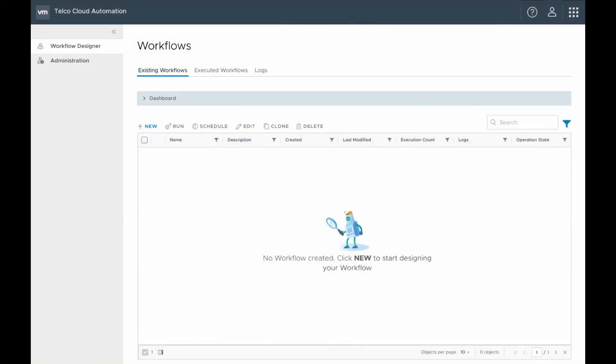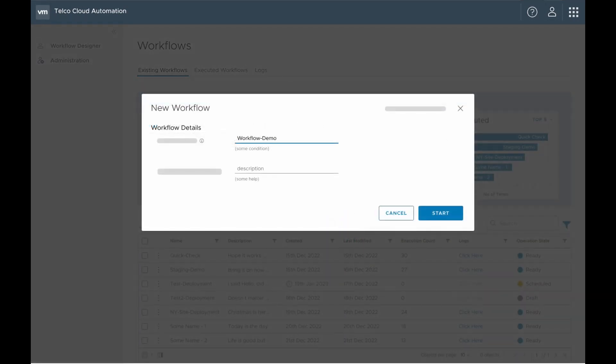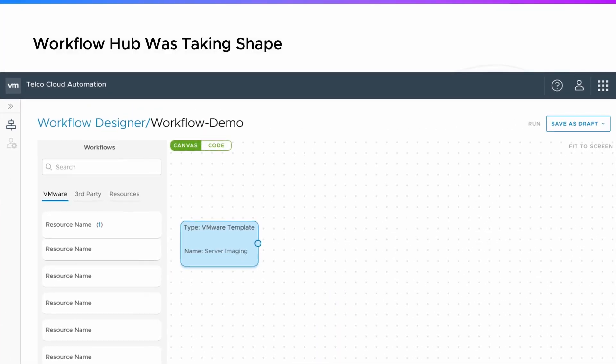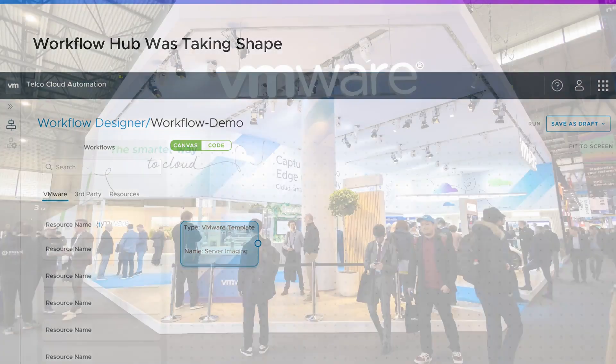Through rapid low-fidelity prototyping, we were able to get concrete feedback on the user experience from our internal stakeholders. Workflow Hub was taking shape. Once ready, our high-fidelity prototypes were showcased at the Mobile World Congress 2023.